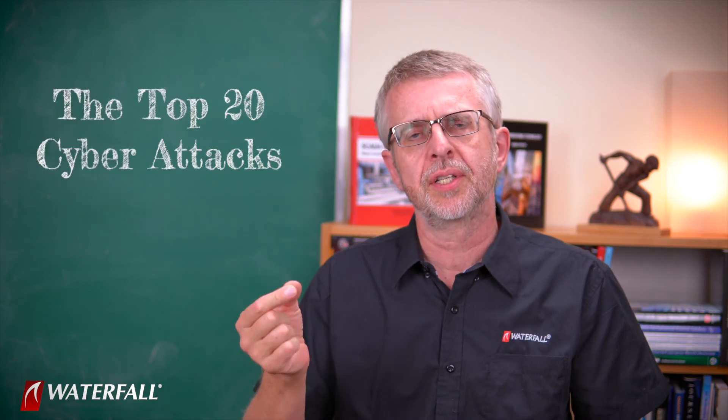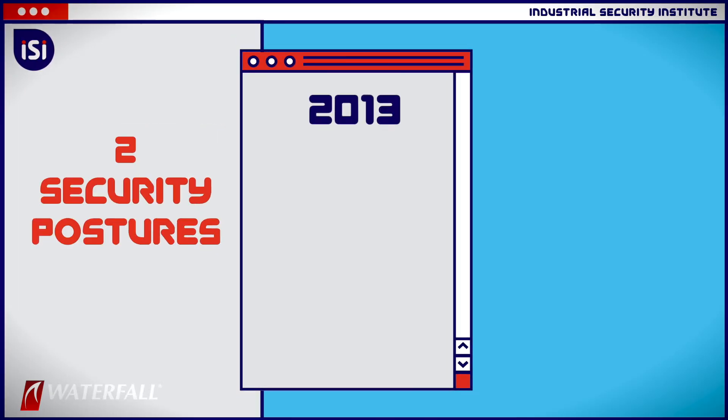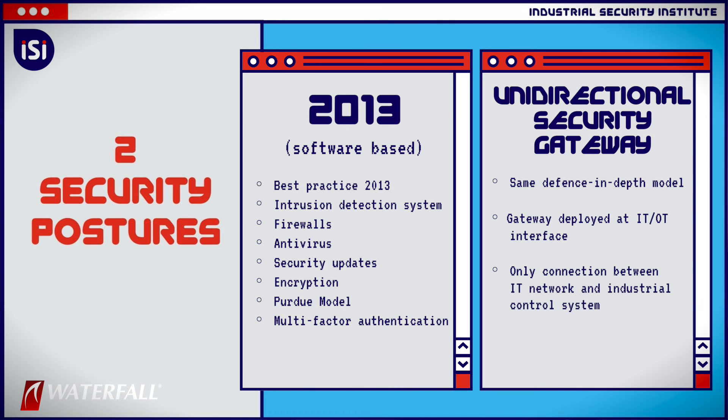Hello and welcome to Waterfall's Industrial Security Institute. I'm Andrew Ginter with Waterfall Security Solutions, and today we are working through the top 20 cyber attacks on industrial control systems. In this series of videos we are using the top 20 attacks to compare the strength of two different security postures. One is vintage 2013 best practice, and the other is roughly that same thing with the addition of a unidirectional security gateway at the IT/OT interface as the sole connection between the industrial network and the IT network.